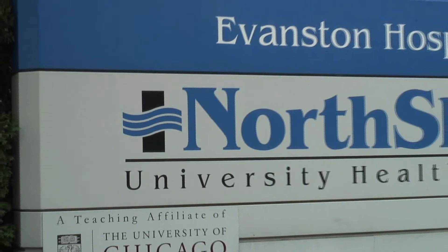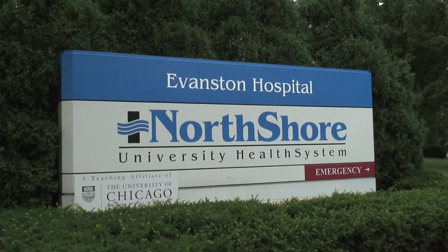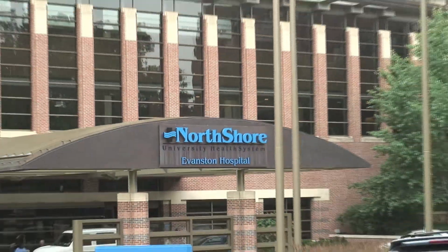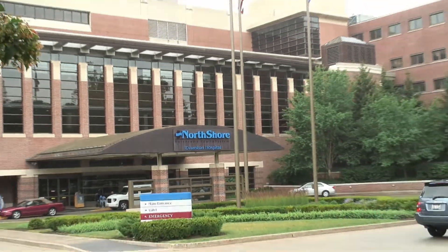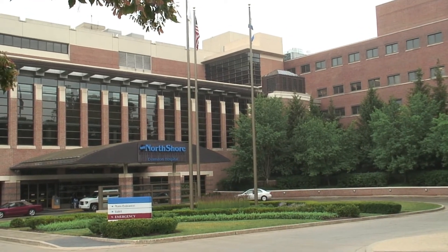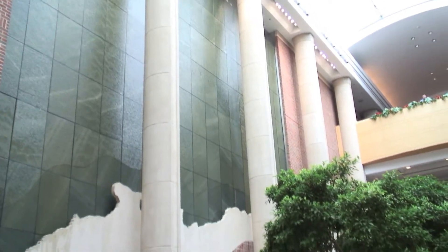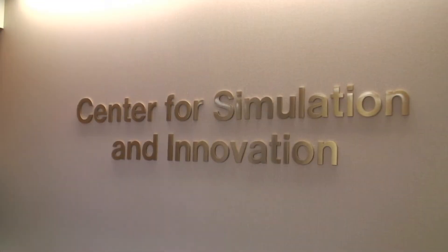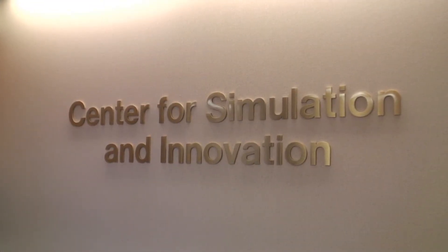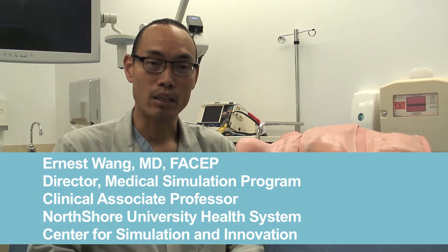The North Shore Center for Simulation Innovation is a 13,000 square foot simulation center. We are unique in that we are not housed on the campus of an academic medical center or medical school. We are in a community-based hospital system that services a four hospital health system, and that plays into our mission of training adult level learners — adults who are out in clinical practice and use the center to maintain and update their skills.